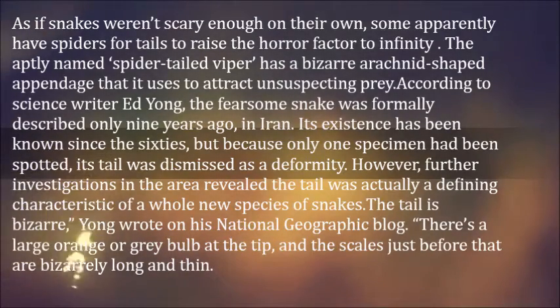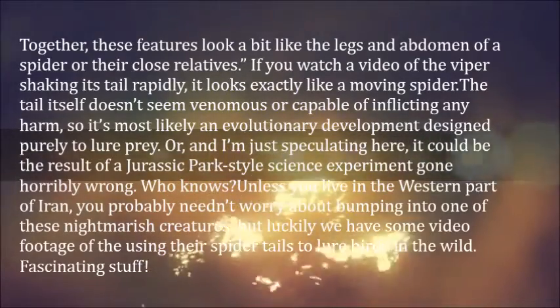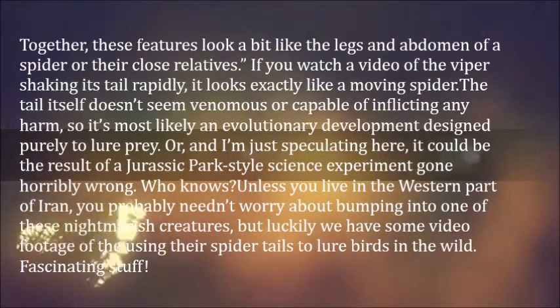The tail is bizarre, Yong wrote on his National Geographic blog. There's a large orange or grey bulb at the tip, and the scales just before that are bizarrely long and thin. Together, these features look a bit like the legs and abdomen of a spider or their close relatives.